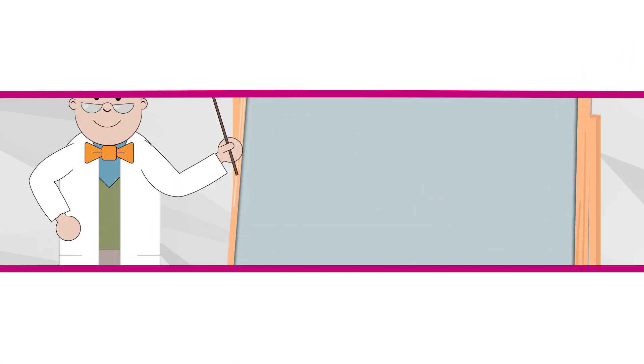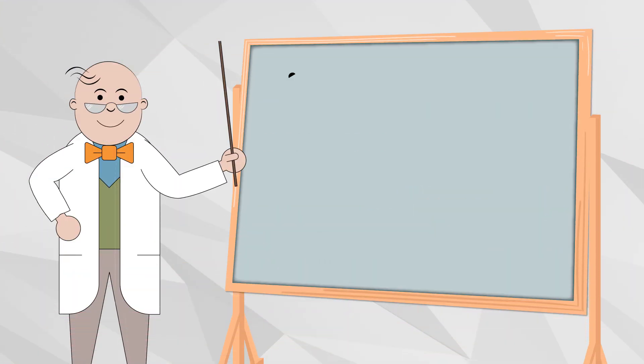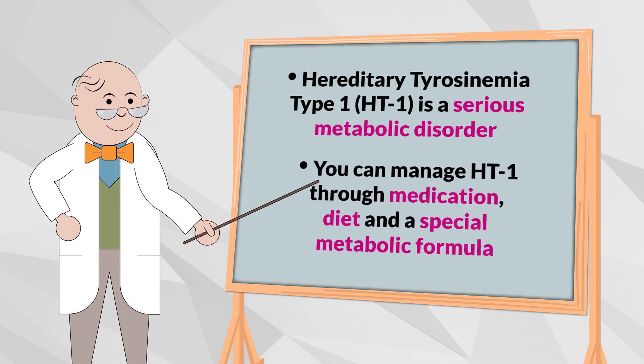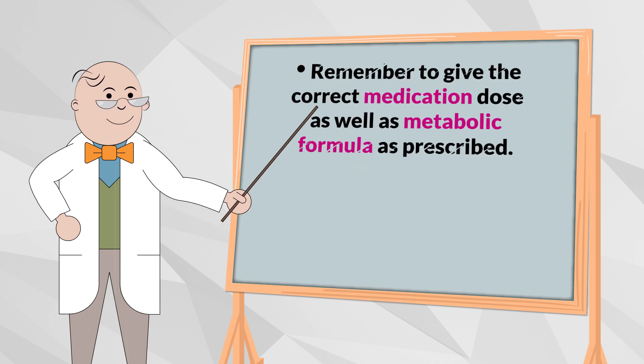To review: HT1 is a serious inherited metabolic disorder. You can manage it with a medication and a diet low in tyrosine and PHE, plus a special metabolic formula. Remember to always give the correct medication dose, the correct amount of tyrosine and PHE from breast milk, regular infant formula, or natural foods, as well as the metabolic formula as prescribed by your metabolic clinic.